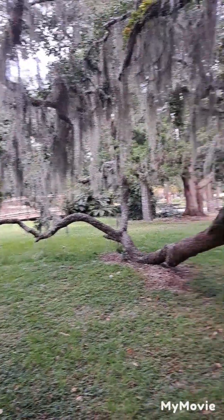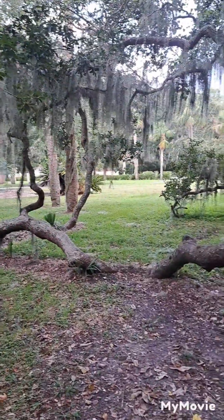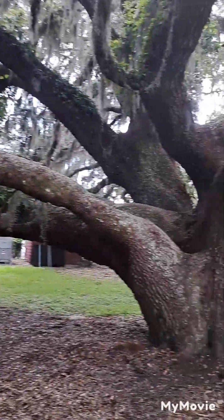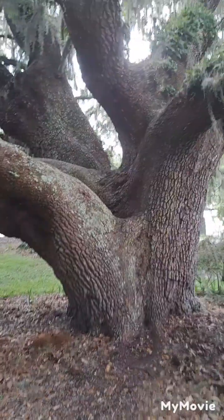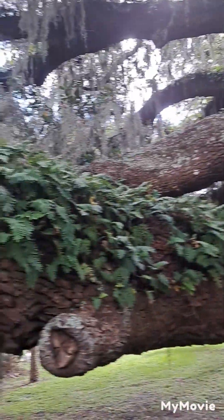Some of the oaks on St. Simons are big like this too. You can see how they dig into the ground. There's a big network of roots, and look how huge that trunk is over there.